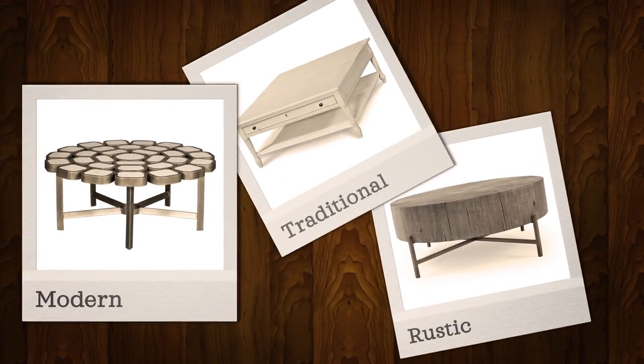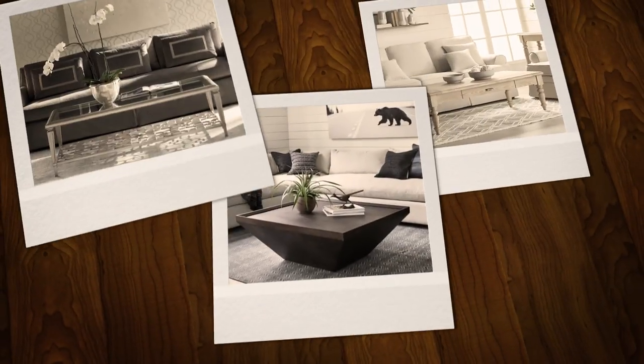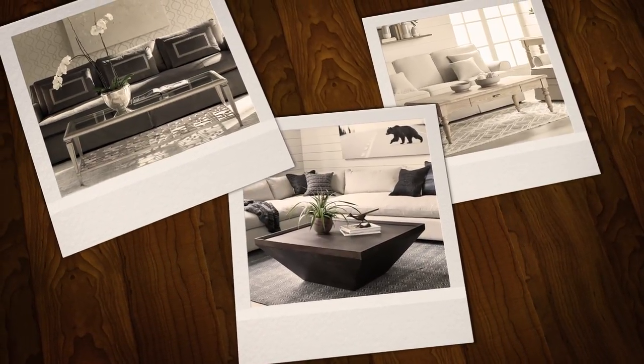Hey guys, I'm Brittany Morris and on this Pin and Popular, we're going to take a look at your favorite cocktail tables. Cocktail tables, also known as coffee tables, come in all shapes, sizes, materials, and finishes. They're the centerpiece of your living room. The options are endless, so how do you select the right table? Well, it comes down to a little bit of math and a whole lot of style.